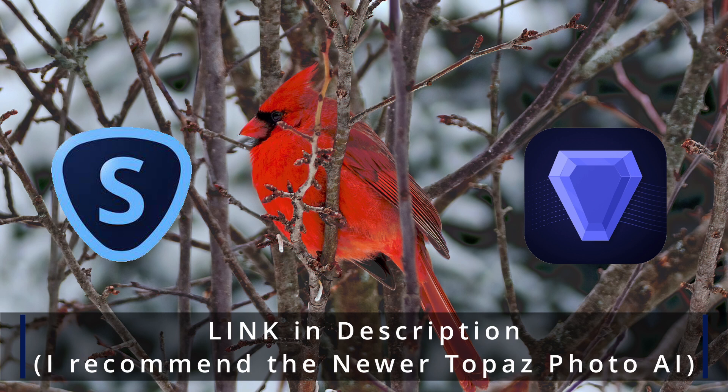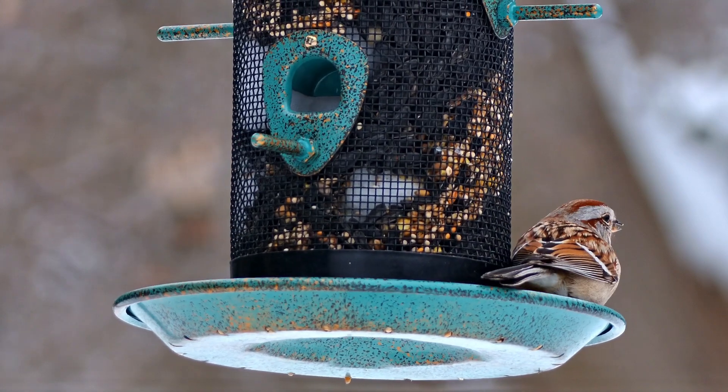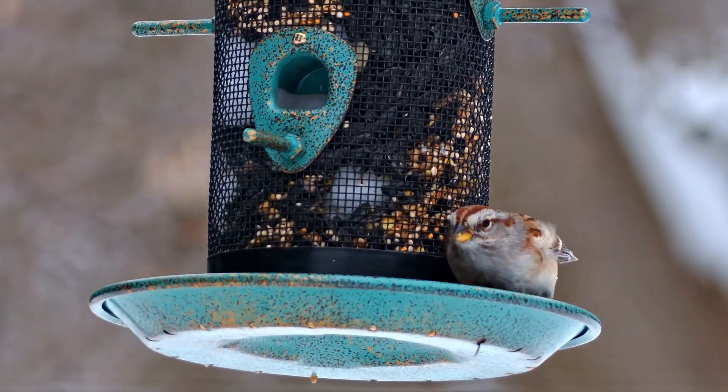I am very happy with the Dwarf 2 as a birding telescope and I'm looking forward to the iOS official app release, where it will contain auto tracking, which will then allow us to track the birds and give us some additional functions and features.